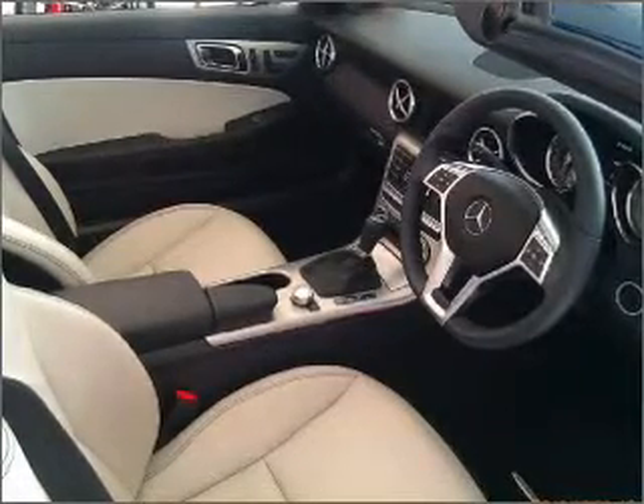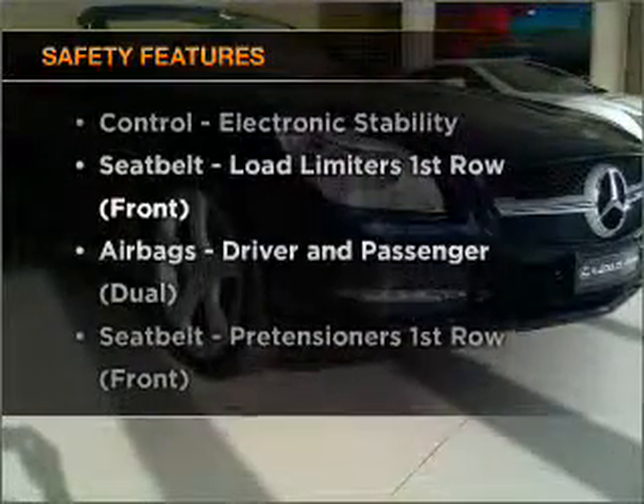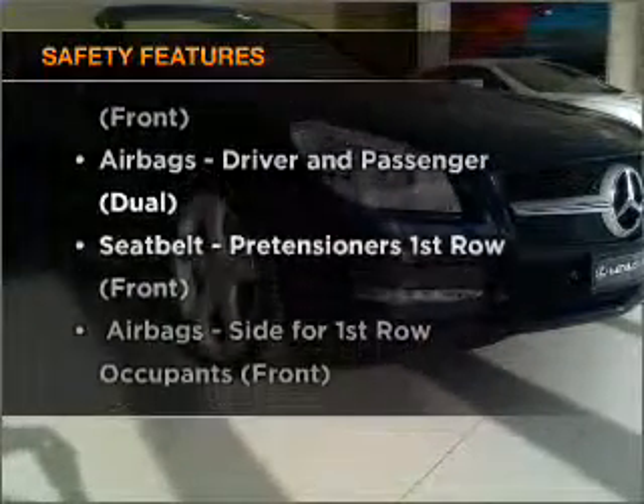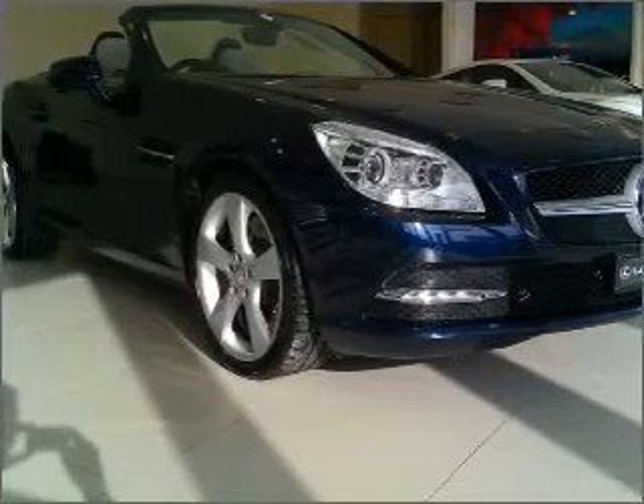The anti-lock braking system will help to keep you safe on the road. Rest assured, safety elements are included to provide you with a secure ride. Our website offers more information on all of our vehicles.